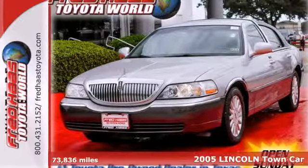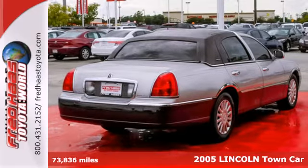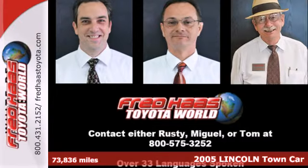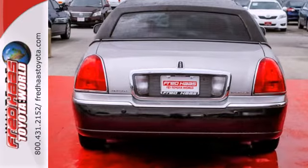It's a 2005 Lincoln Town Car. This great vehicle runs on a 4.6-liter V8 engine that produces over 230 horsepower. But don't let its power fool you — it's also a luxury sedan.